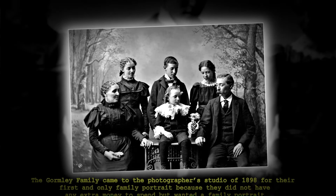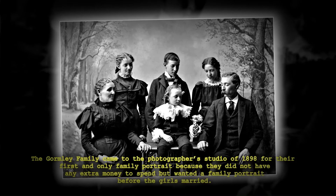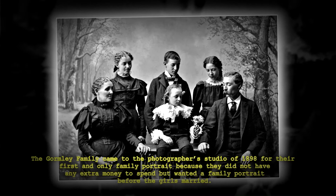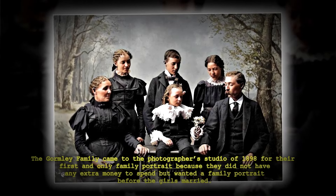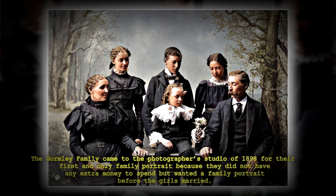The Gormley family came to the photographer's studio in 1898 for their first and only family portrait, because they did not have any extra money but wanted a family portrait before the girls were married.